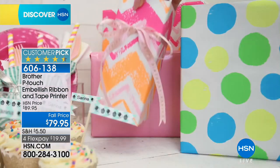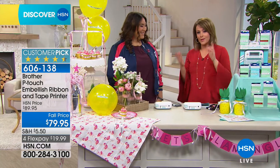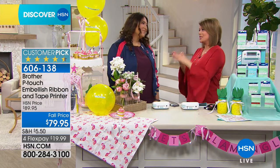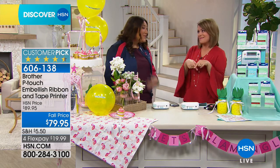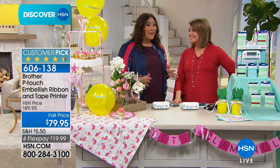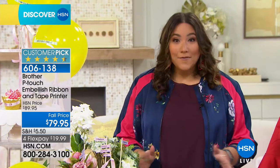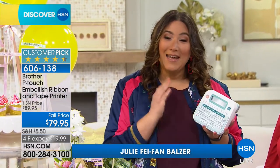Her name is Julie Fafan Balzer. She is the brand expert for Brother, but also a lifelong artist, author, teacher, and blogger who loves making and creating things. And she's also a lifelong organizer — everything inside her refrigerator is labeled using a P-Touch Embellisher, because it's fun and it's easy.